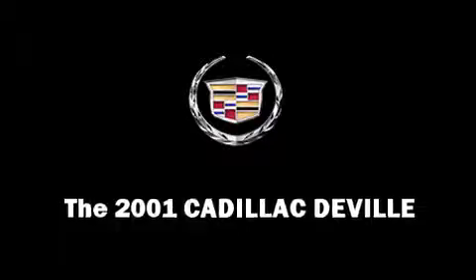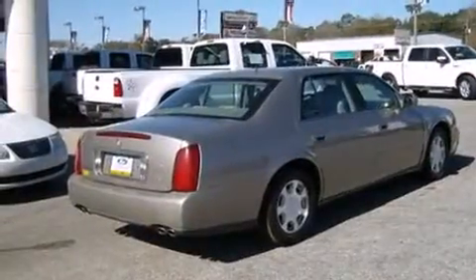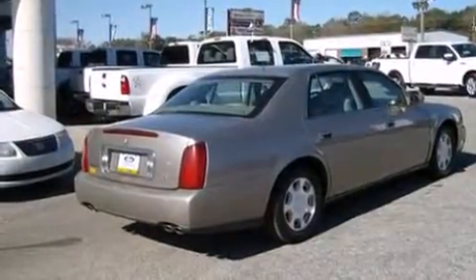A 4.6-liter V8 engine pairs with a sophisticated four-speed automatic transmission, and load leveling rear suspension maintains a comfortable ride.